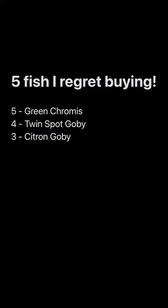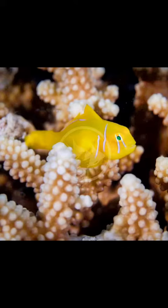Number 3, the Citron Goby. This colorful little fish is very active, and it can be a cute fish to have in the aquarium. However, the reason I don't like it is it sits on my SPS coral, irritating it. I have one in my aquarium now, and I have been trying for the last six months to get it out. Although a beautiful and active fish, it can wreak havoc on SPS coral lovers.